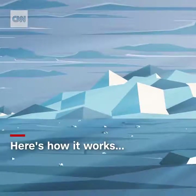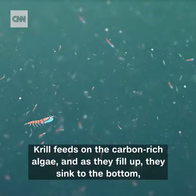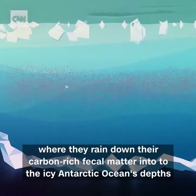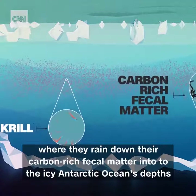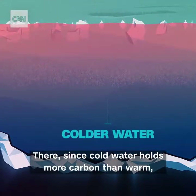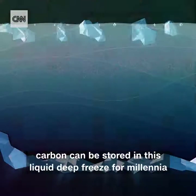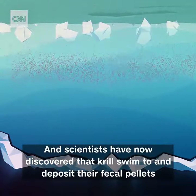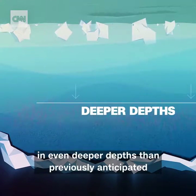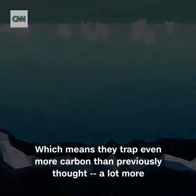Here's how it works: algae absorbs carbon dioxide from the atmosphere, krill feeds on the carbon-rich algae, and as they fill up, they sink to the bottom, where they rain down their carbon-rich fecal matter into the icy Antarctic ocean's depths. Since cold water holds more carbon than warm, carbon can be stored in this liquid deep freeze for millennia. Scientists have now discovered that krill swim to and deposit their fecal pellets in even deeper depths than previously anticipated, which means they trap even more carbon than previously thought — a lot more.